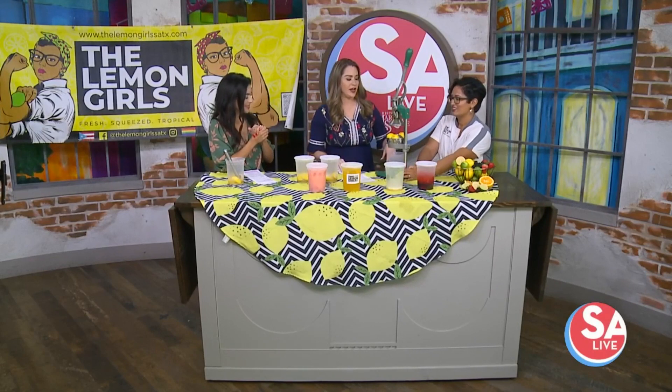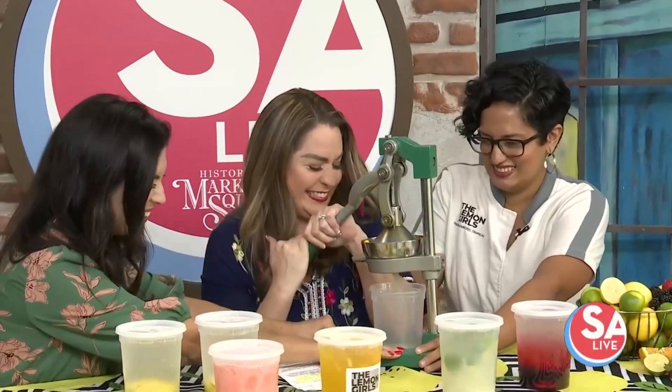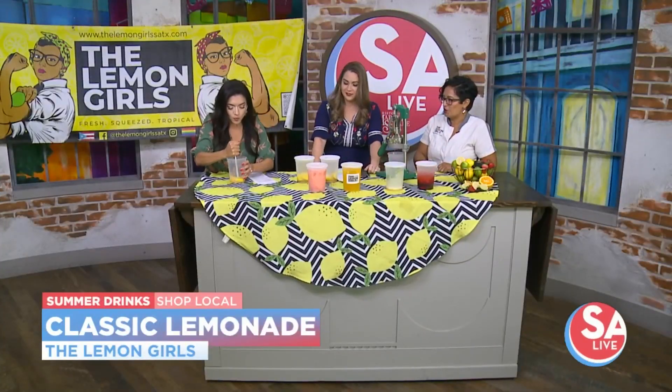So fresh squeezed — you guys are going to hold this baby down. I've been stretching. Here we go. The next step, you're going to muddle. You want to get a real good muddle. Make sure that lemons incorporate into the sugar.